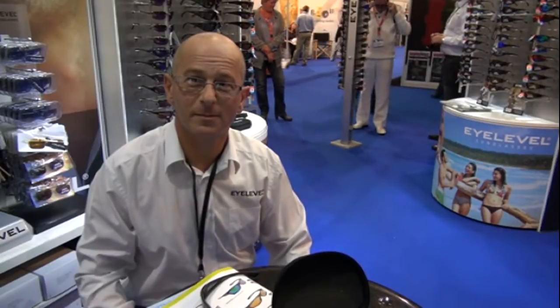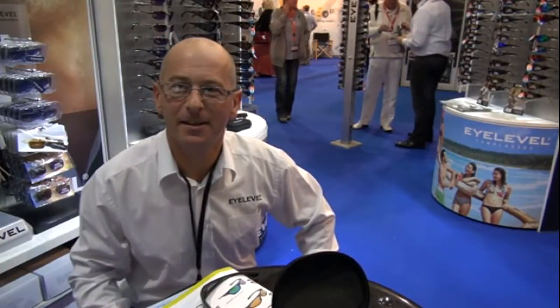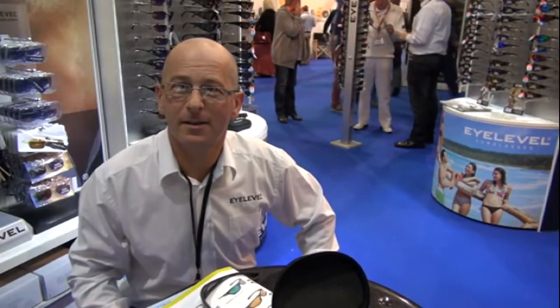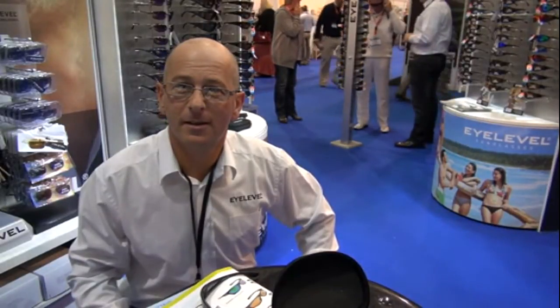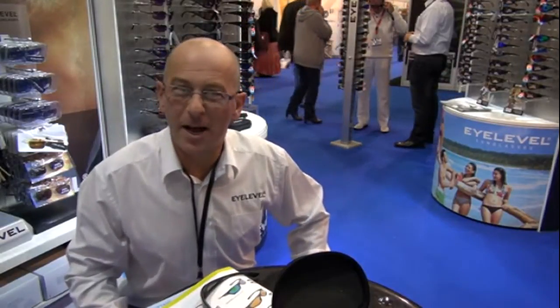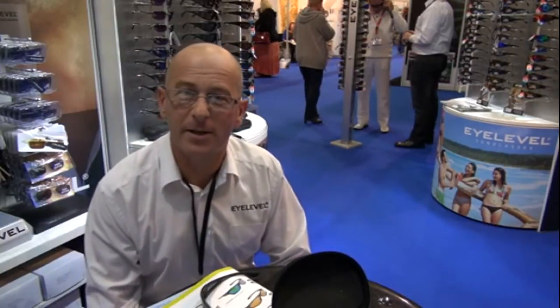But you're the angler, Stephen, are you not? I am, and we're in the family. Obviously, bringing your polarised sunglasses to the TNG Show is to show us what you've got. Tell us about what you do, and I gather it's mostly about value for money versus other companies. Well, that's our aim and object. We've been selling glasses for 20 years, and we've been doing the tackle trade shows for about nine years now.